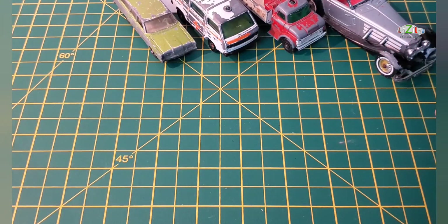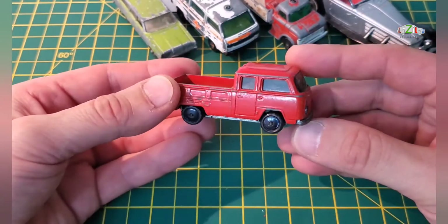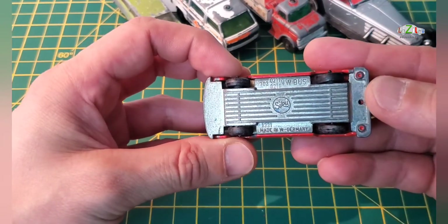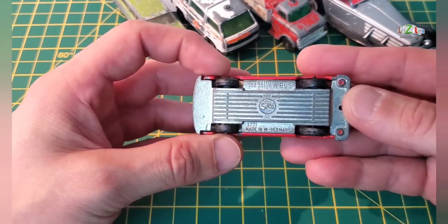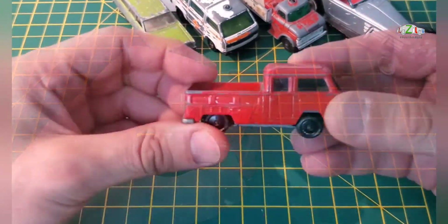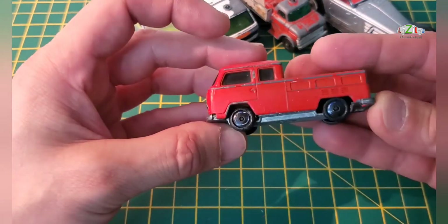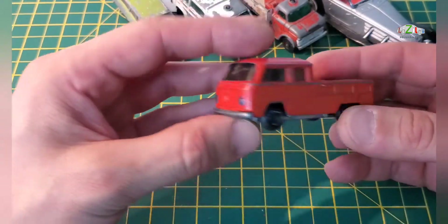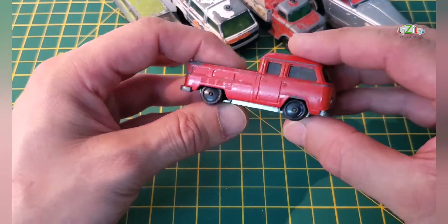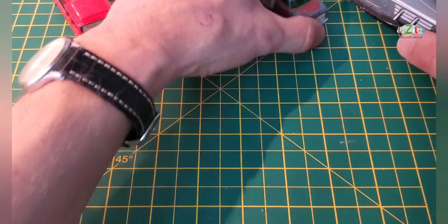Next one is a Volkswagen Transporter — I think this is a T2 and this is a Seiko one actually from West Germany. I did look this up on eBay; it's quite valuable actually. So I was thinking to restore it but I think I'm going to leave it as it is. I like these wheels — I've done a Mercedes before and I had two wheels missing.